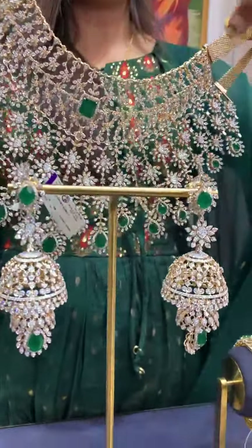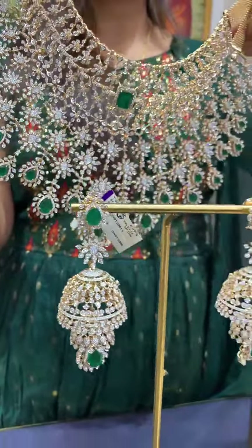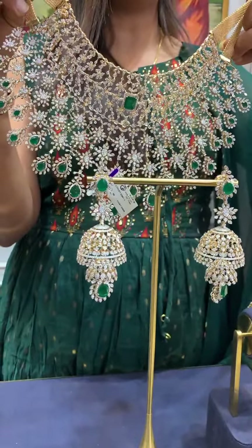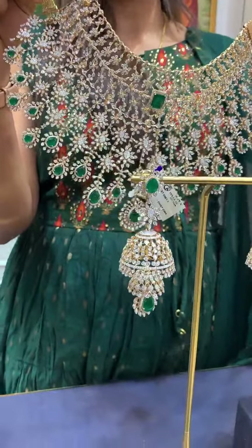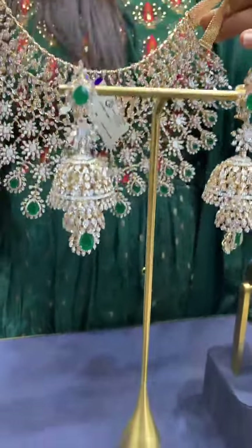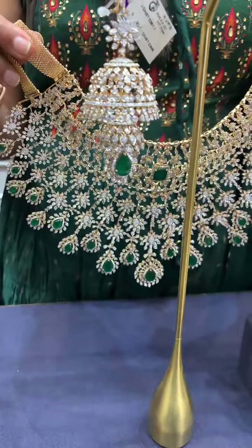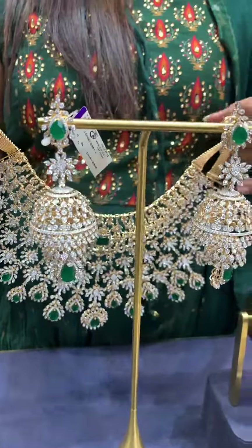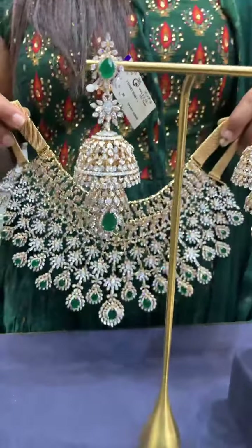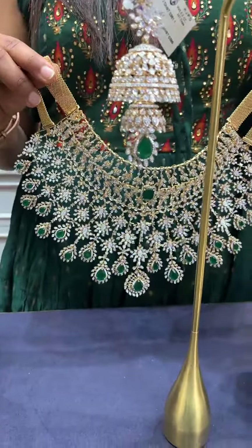Together, both are a beautiful matching set. Along with the choker and earrings, the total weight is 364 grams and net weight is 341 grams. Take a screenshot and share it on our WhatsApp number 8499-001-1111.